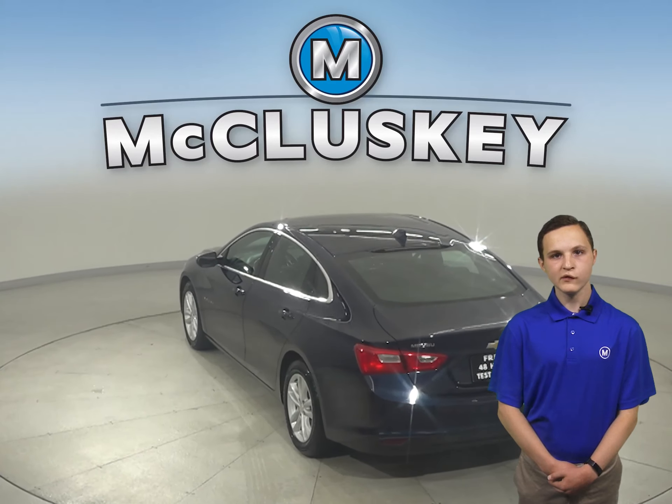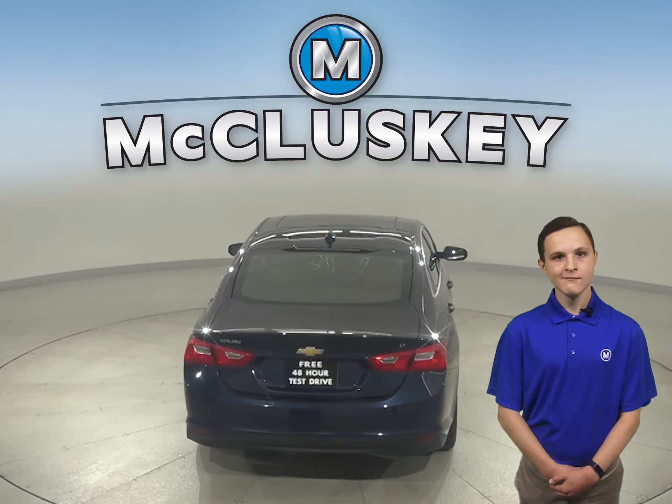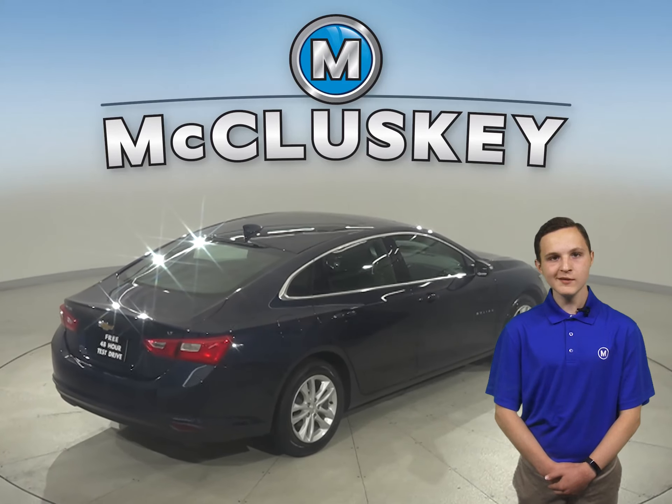For added comfort, there's a remote start, so you can start and heat up this Malibu from the comfort of your own home. Under the hood, this vehicle has a 1.5-liter engine with a 6-speed automatic transmission.